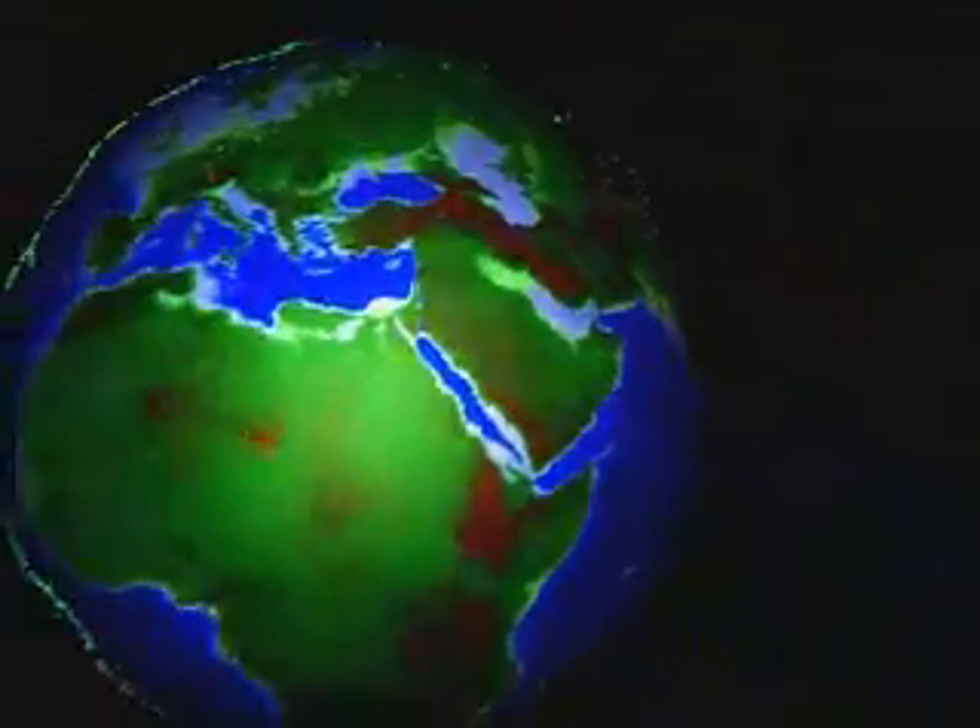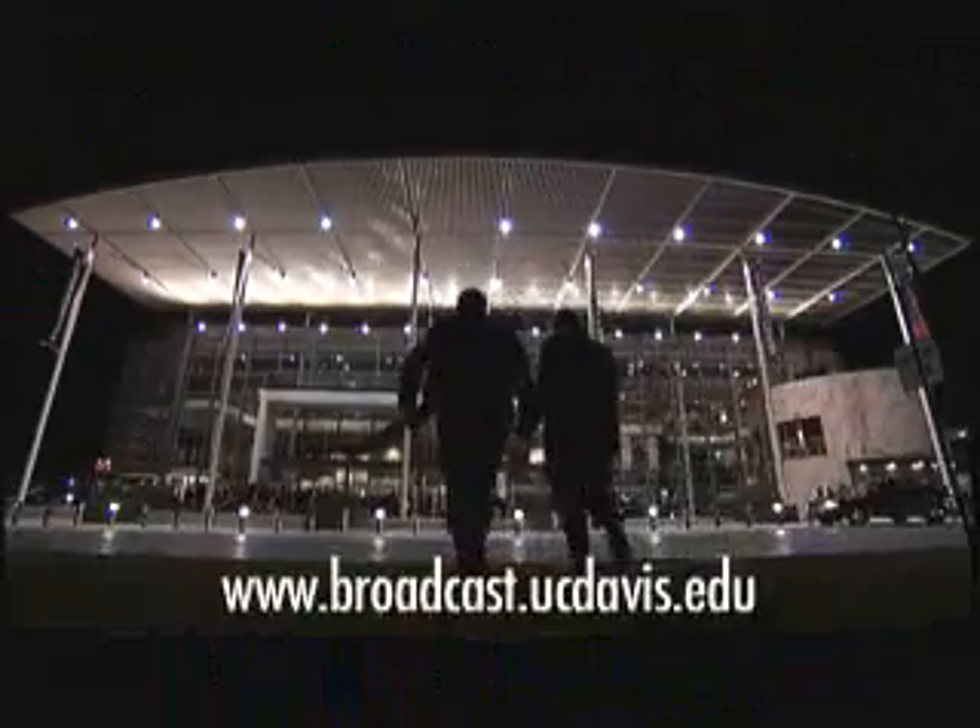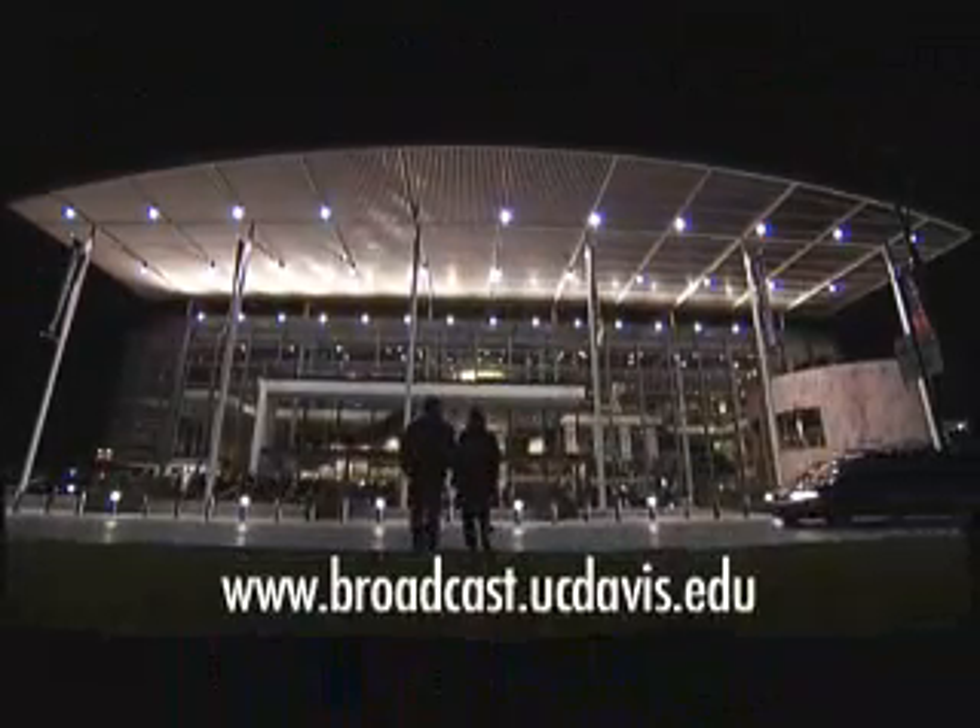Reporting for Newswatch, I'm Andy Fell. For more information, please log on to broadcast.ucdavis.edu.